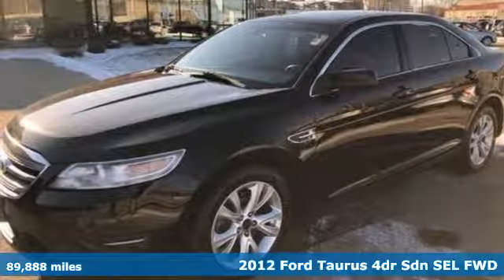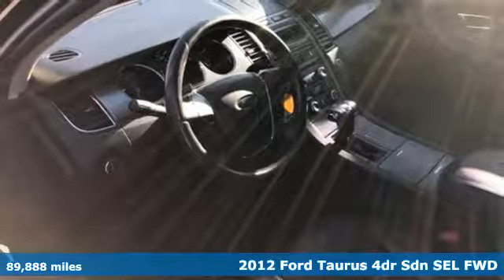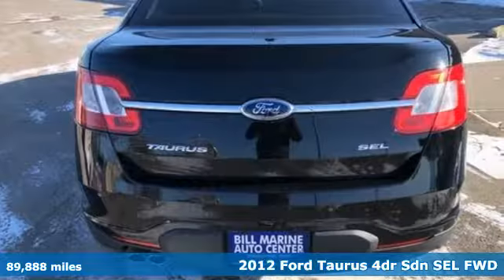It's a 2012 Ford Taurus. Treat yourself to the driver's seat, then take off, embracing every curve and devouring straightaways.